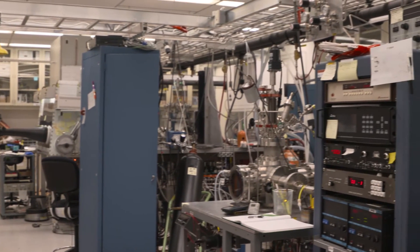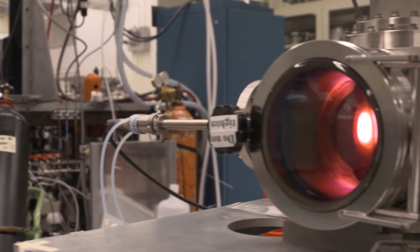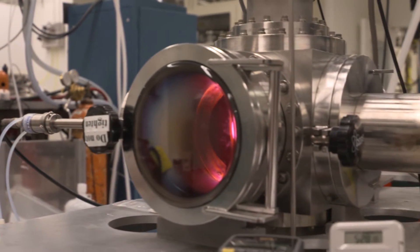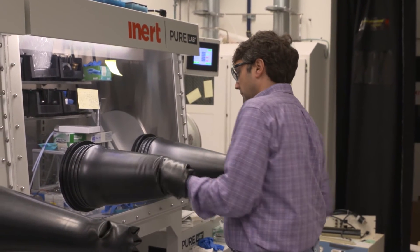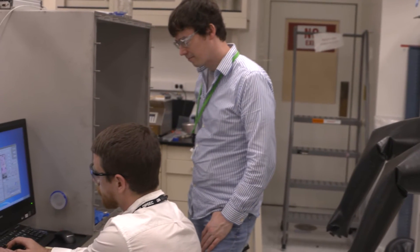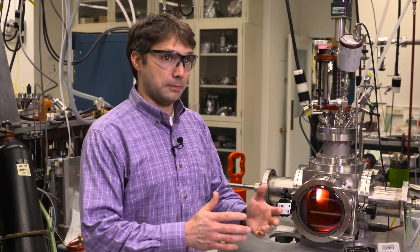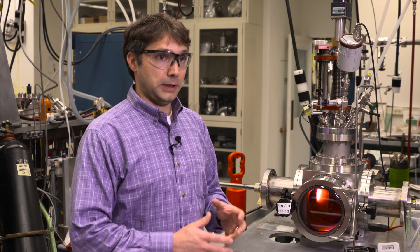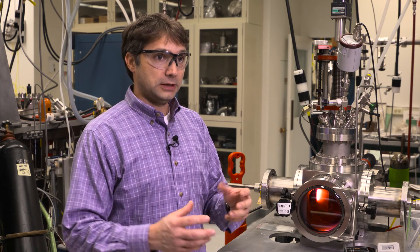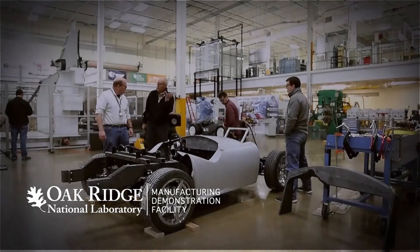Here at ORNL we have a large suite of experimental synthetic capabilities such as magnetron sputtering and solution and argon-based glove boxes for synthesizing and preparing material. More importantly, I have a lot of collaborators and experts here in the fields of neutrons and electron microscopy who I can work with — making samples and working with them to analyze those materials under very specific tools.